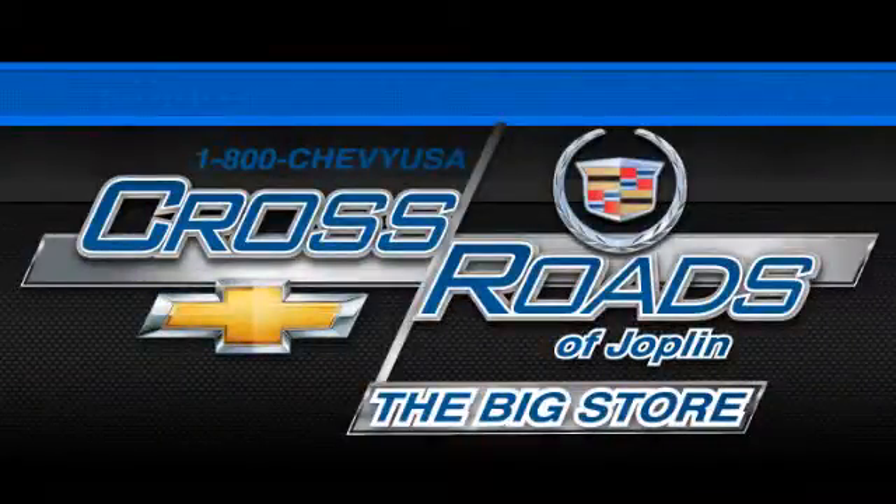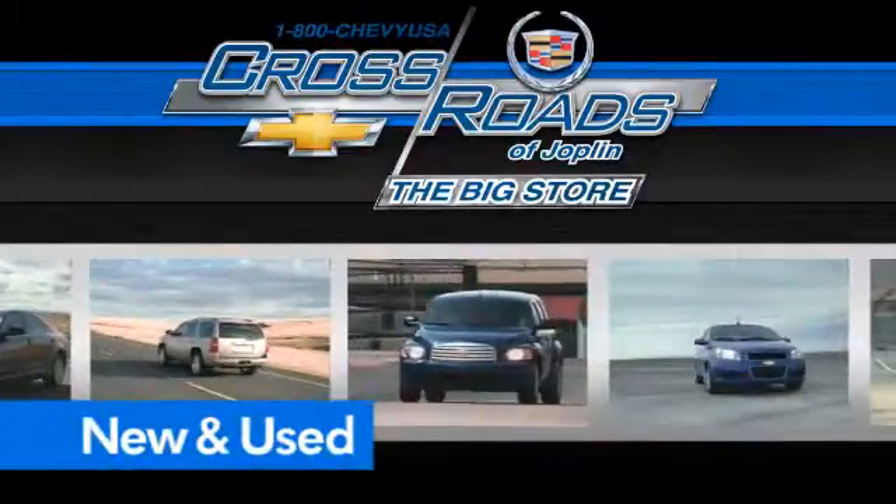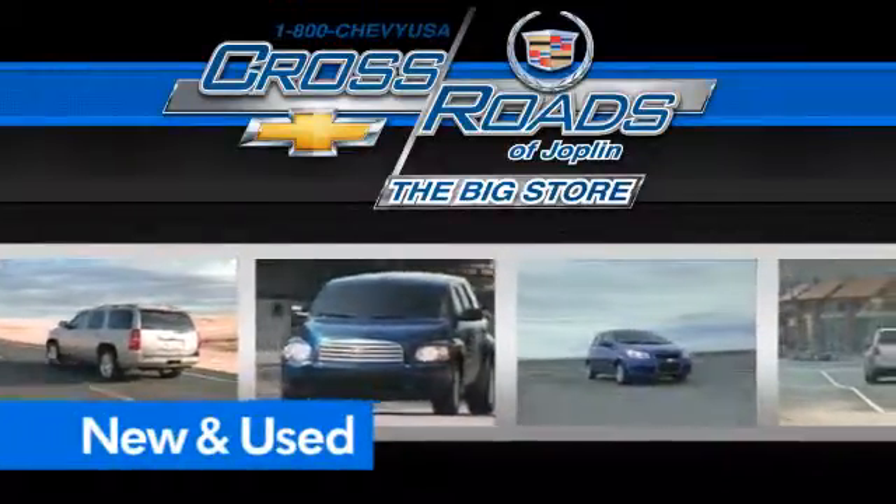Crossroads Chevrolet Cadillac — the big store is the premier Joplin Chevrolet dealership to buy a new or used Chevy like this one.